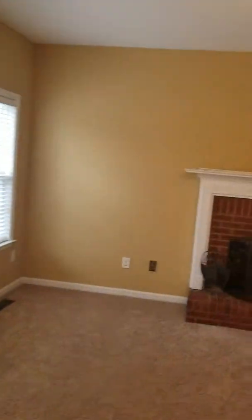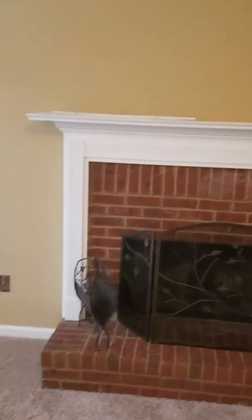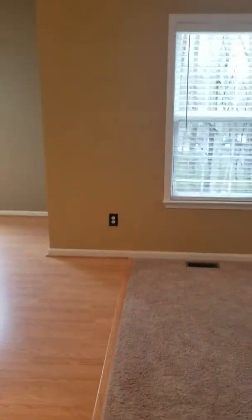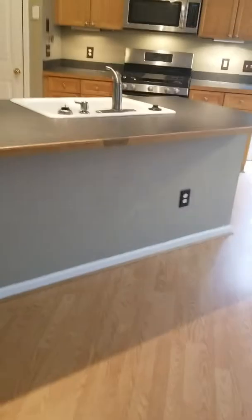And the family room has been painted also. Ceiling and everything looks great.